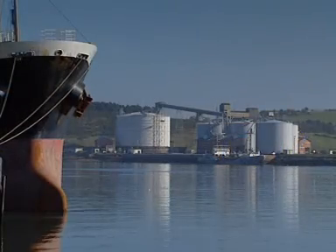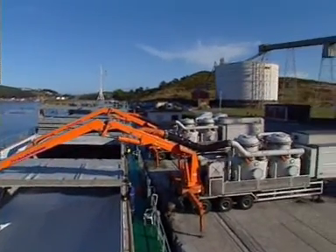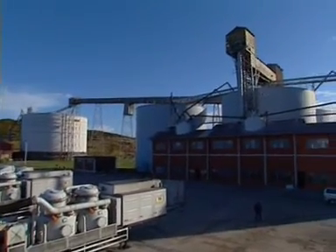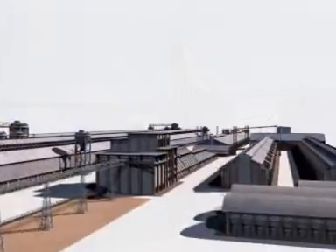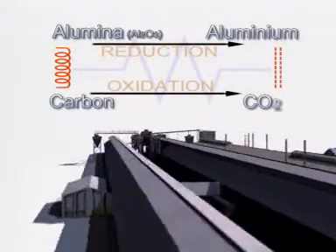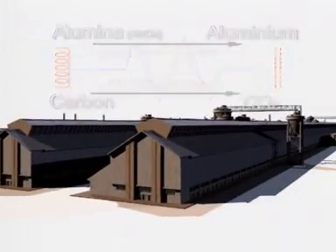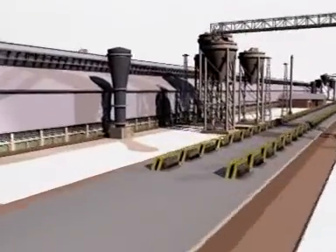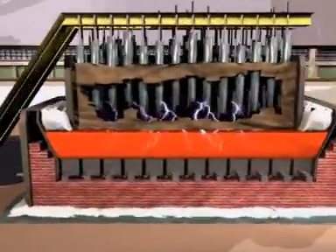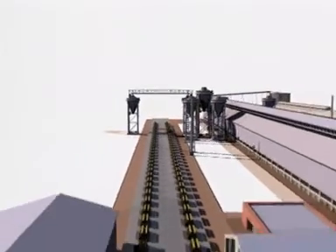The Avilés plant is committed to the production of primary aluminum, starting from the metal oxide alumina, which comes from the San Ciprián plant in Lugo. The transformation of alumina to aluminum is done by an electrolytic process that takes place inside electrolytic pots with electric power contribution. These pots are formed by an anode through which the electric flow enters and a cathode where it leaves. The pots, a total of up to 300, are in lines along two electrolysis halls.